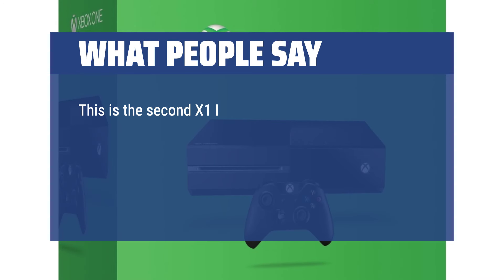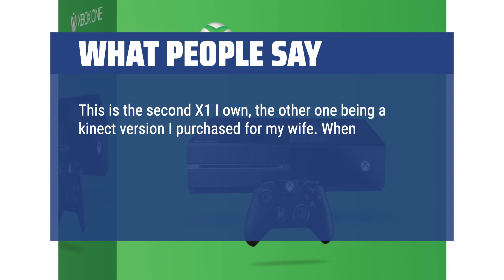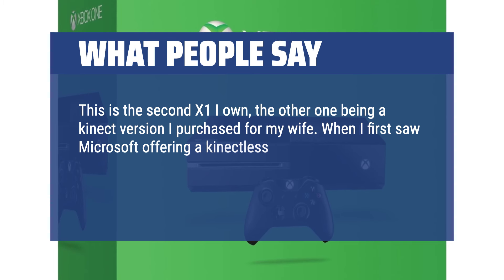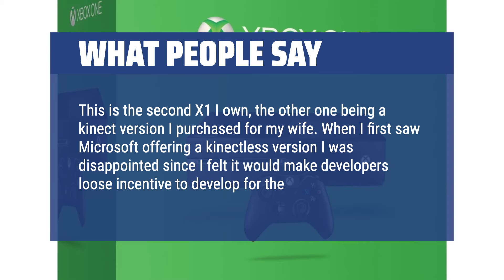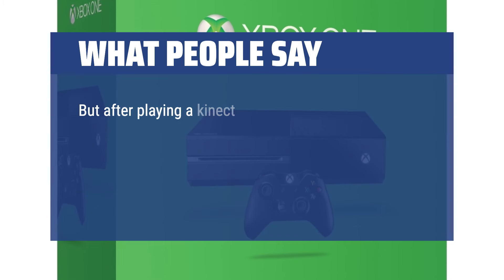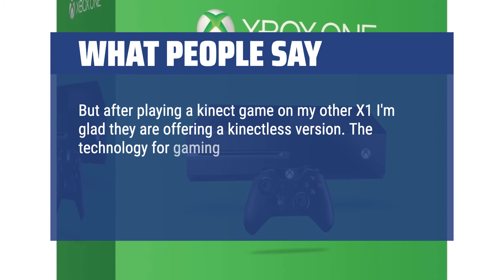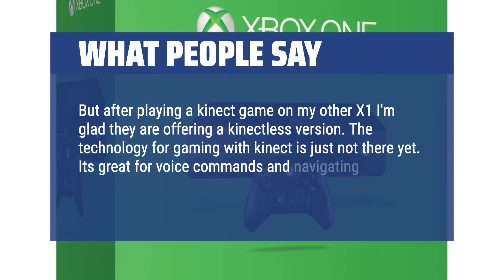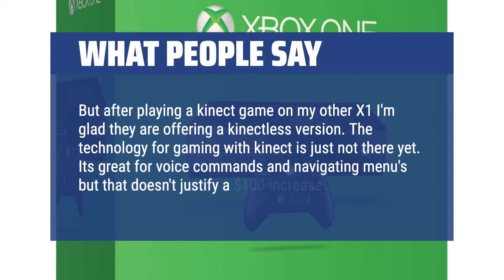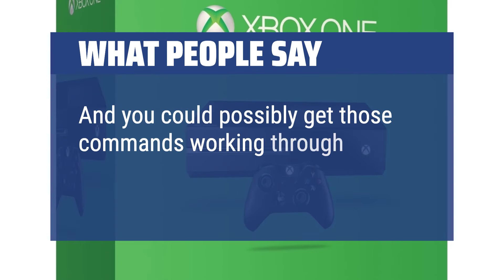This is the second Xbox One I own, the other being a Kinect version I purchased for my wife. When I first saw Microsoft offering a Kinect-less version I was disappointed, feeling it would make developers lose incentive to develop for the Kinect. But after playing a Kinect game on my other Xbox One, I'm glad they offer a Kinect-less version — the technology for gaming with Kinect is just not there yet. It's great for voice commands and navigating menus, but that doesn't justify a $100 increase.